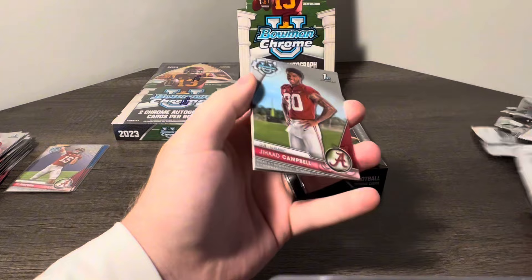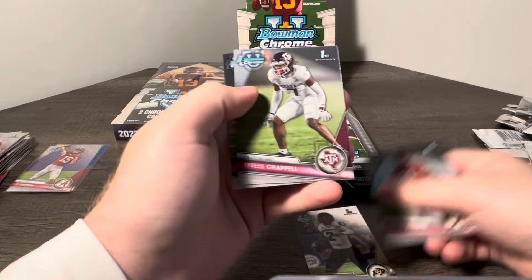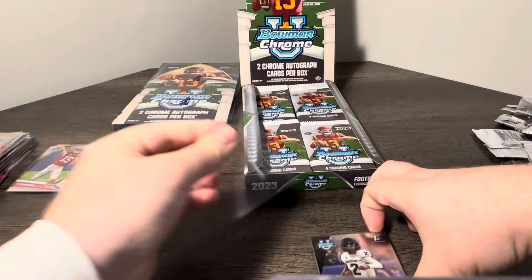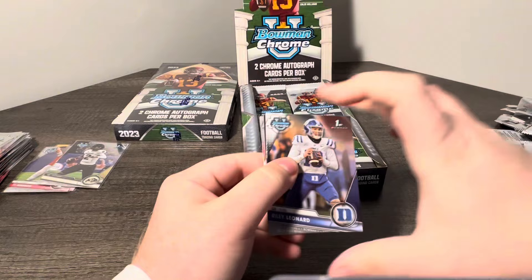Looks like we got another Refractor coming up — Jay Campbell, Shadeur First, Tyreek Campbell and Ricky White. Not terrible right here. We can't go wrong with Shadeur Sanders, so we'll take that.